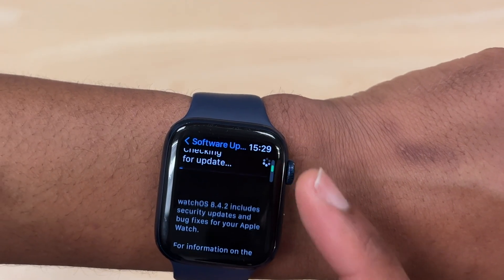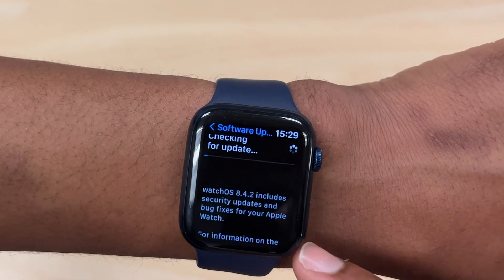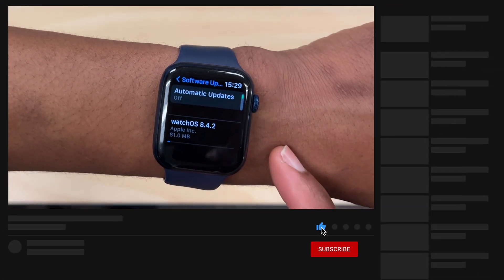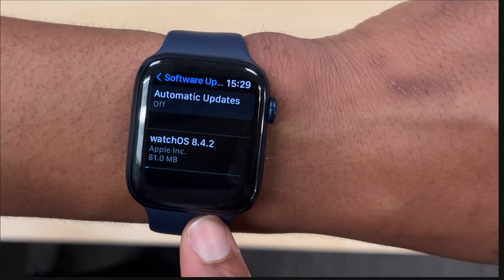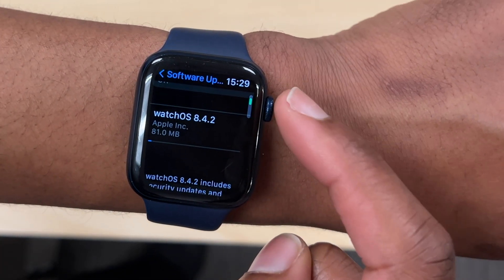This update comes in exactly one week after the release of WatchOS 8.4.1, so there seems to be a lot going wrong with WatchOS 8.4, and Apple has to keep releasing these point updates to try and rectify the issues.